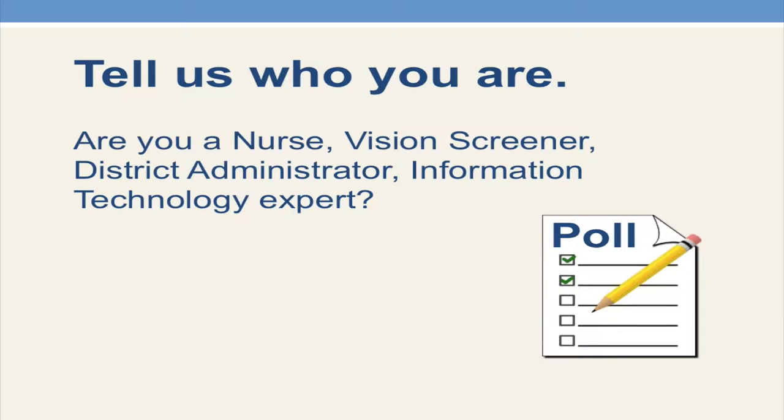I know that some of you are considering iSpy 2020 for your schools, and some of you may be implementing the program in the very near future and want to learn more about the technology. This vision screening technology is truly state-of-the-art — it is a fully automated vision screening technology and database. It provides unprecedented accuracy but also insight to your data that previously was not available.